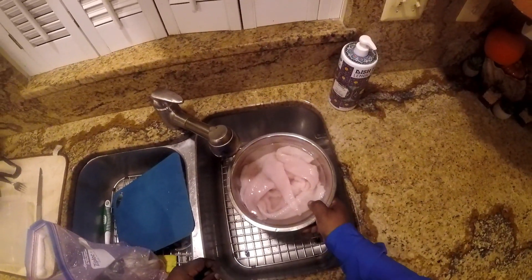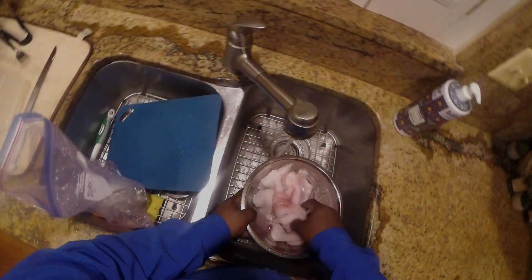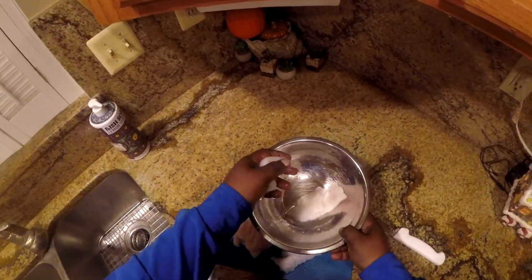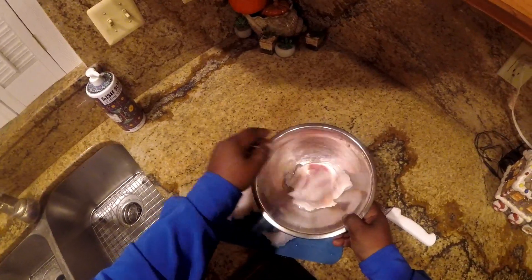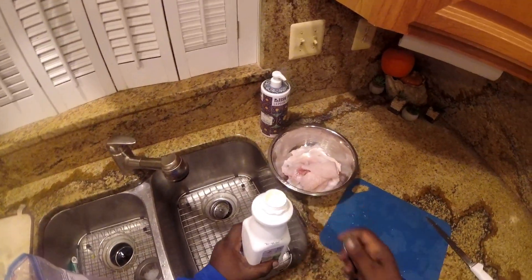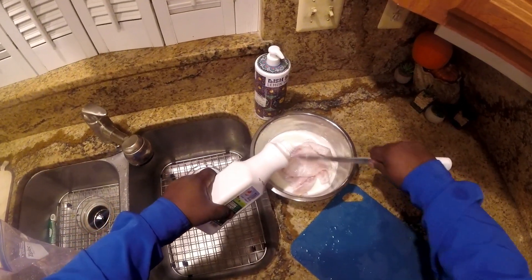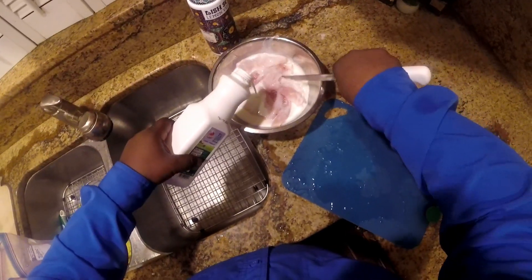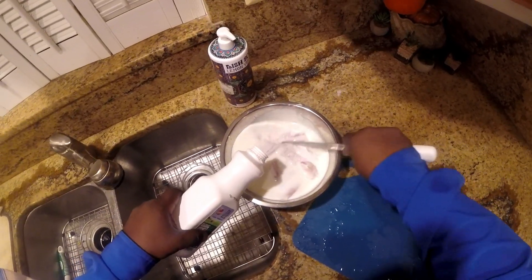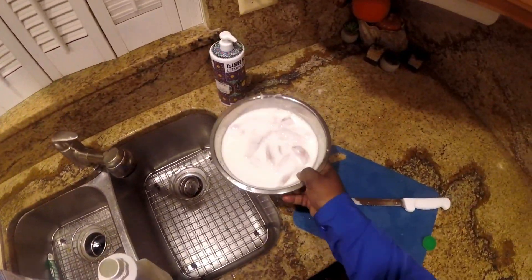Now I'm going to rinse off the salt and put the fillets in buttermilk. I'm actually going to cut them into smaller pieces first. Here's the buttermilk — I'm going to put them in the fridge for a little while, maybe an hour. You can also do it overnight.